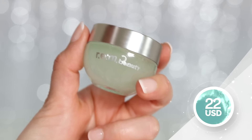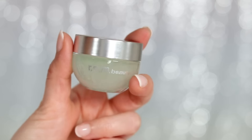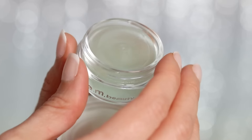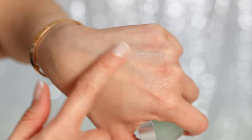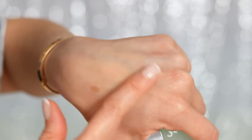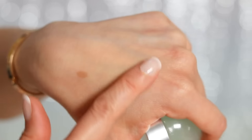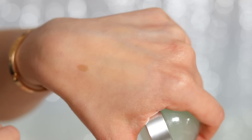El segundo producto es el Cooling Blurring Under Eye Balm, de lo que más me llamó la atención al abrir la caja. Uso mucho este tipo de productos a base de cafeína debajo de los ojos, que hace que las bolsitas disminuyan y tiene un efecto refrescante. Este bálsamo dice que va a reducir las bolsitas y disimular imperfecciones. La textura es como un gel, pero a la hora de tocar la piel tiene este efecto blurring que disimula imperfecciones y me recuerda mucho a un primer. Hasta como que matifica la piel, como si le pusiera un filtro.